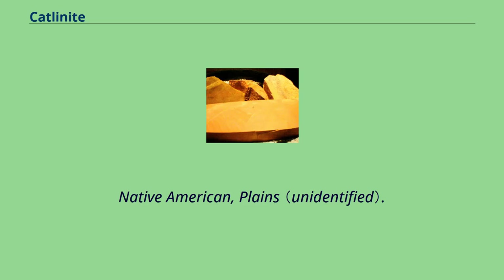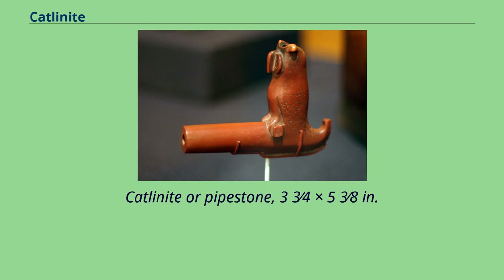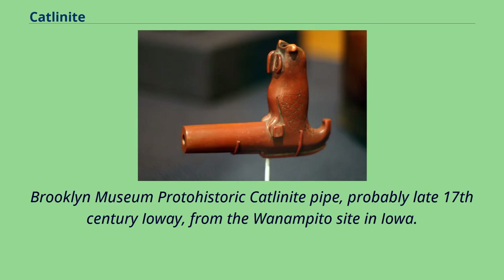Native American, Plains. Pipe bowl representing Owl, early 20th century. Catlinite or pipestone, 3 3⁄4 x 5 3⁄8". Brooklyn Museum Proto-Historic Catlinite Pipe, probably late 17th century Iowa, from the Juan Ampito site in Iowa.